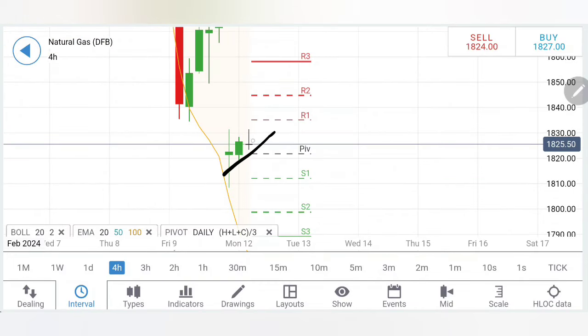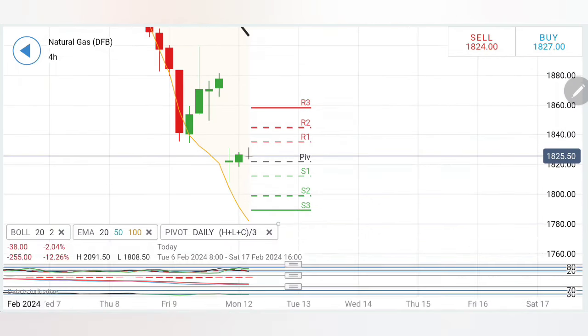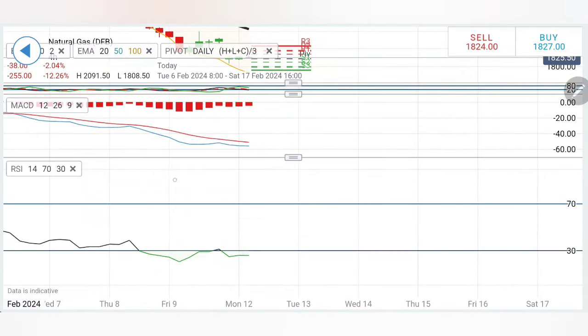Coming to the four-hour chart, the observation is similar — it has already given a breakout. I recommend buying here at 1.835 levels. When you see the price is above 1.835, you can initiate a buying entry and expect it to move towards 1.86 and 1.88 levels — that is going to be a significant resistance for gas to break past. Stochastic is hitting the bottom, MACD is also bearish, and RSI is also oversold.